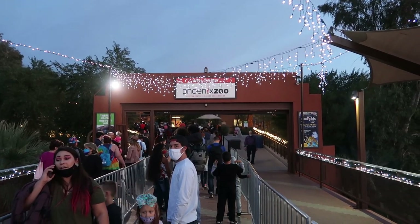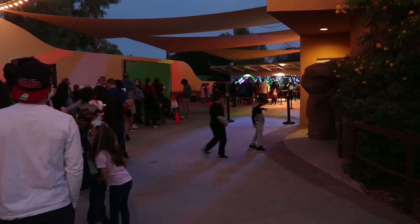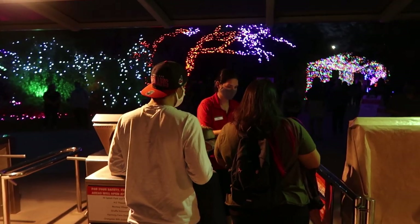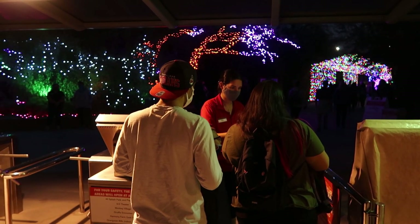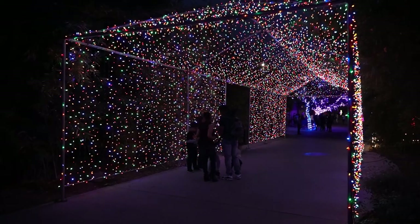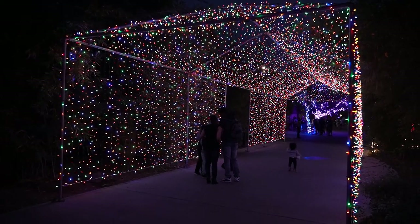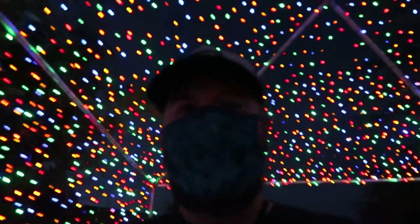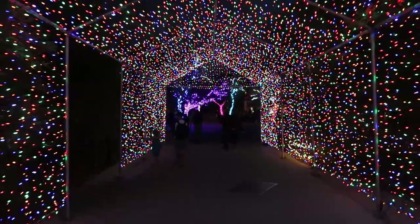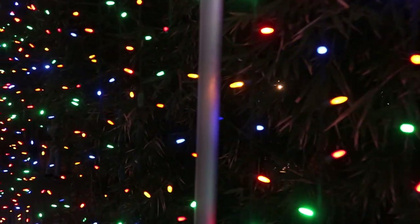You can kind of see the line here to get an idea of the crowd tonight. I would say this is probably a light night based on some evidence I've seen in the past. Right off the bat, look at that — that is absolutely beautiful. I am entering through the gateway into Zoo Lights 2020 officially. I'm assuming this is the official entryway after you scan your tickets of course.